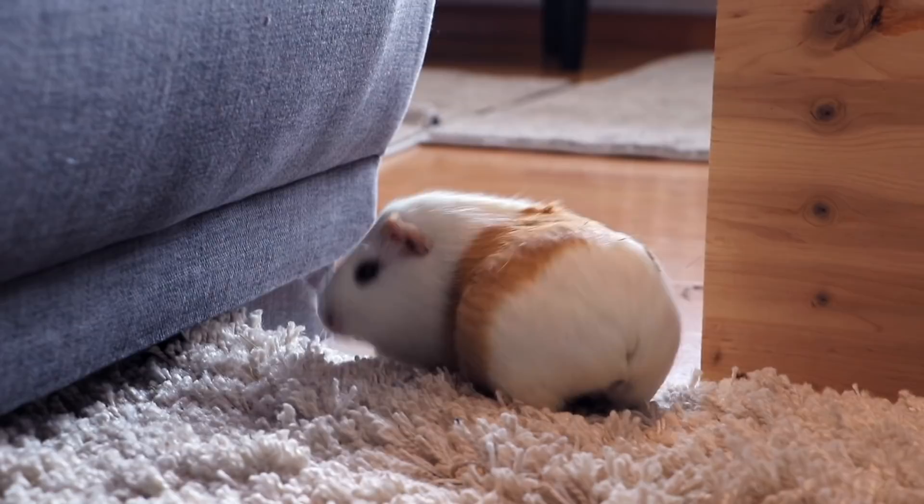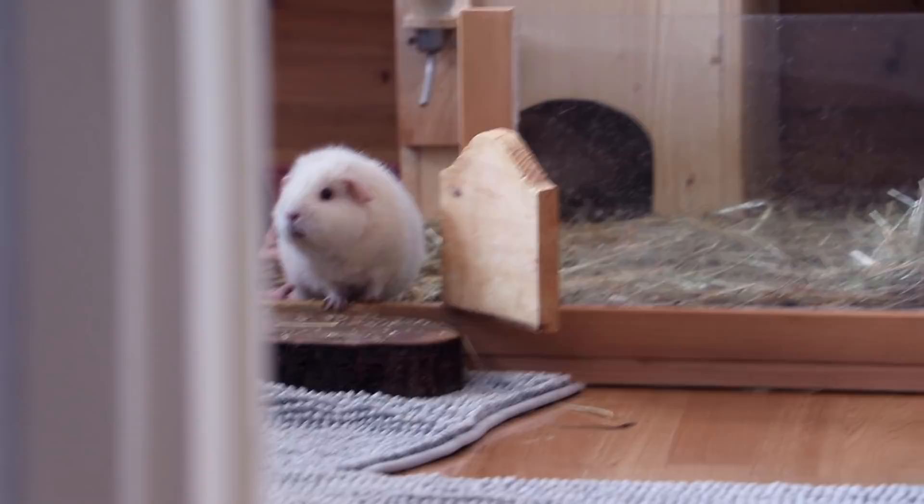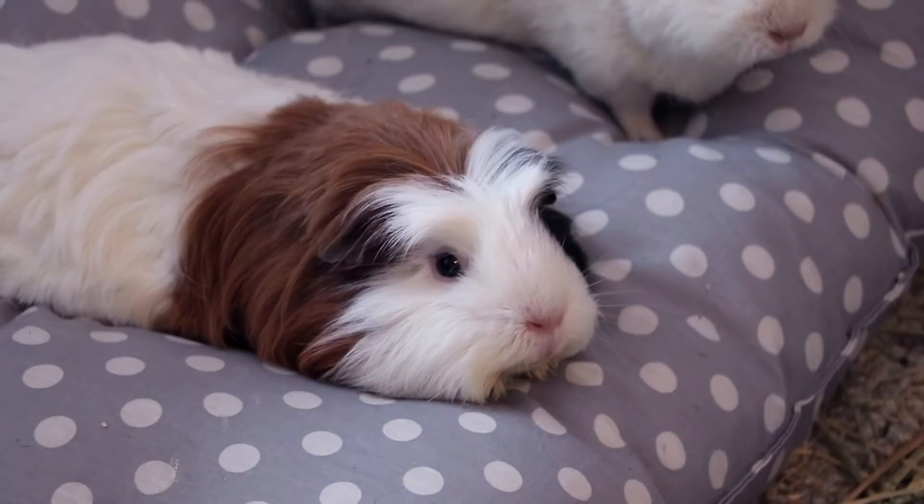The most obvious one is of course the loud food wheek when you go into the kitchen, open the fridge, or the guinea pigs hear your footsteps. The longer your piggies feel like you're ignoring them, the louder the wheeking is going to be. But this is the easiest to identify and everyone owning guinea pigs is probably already quite accustomed to this.